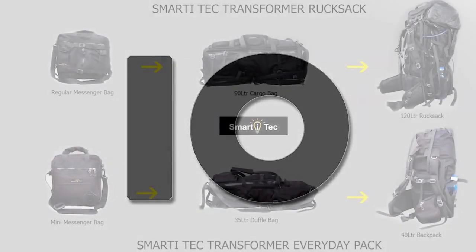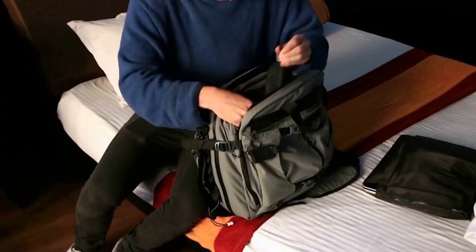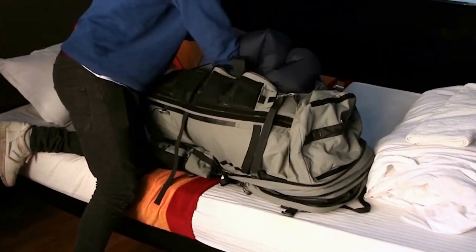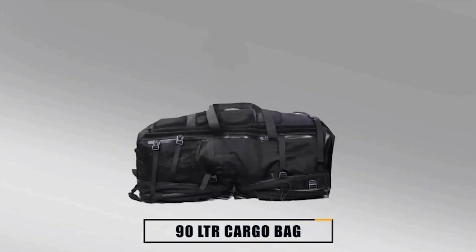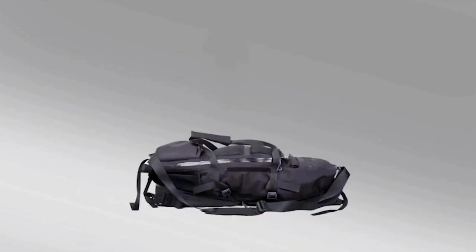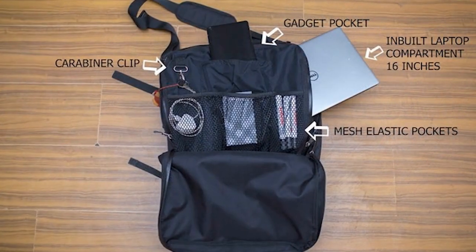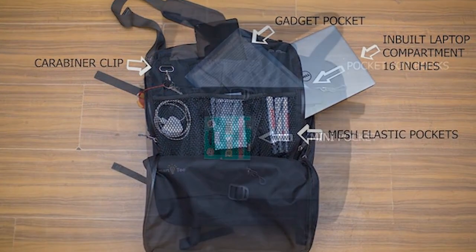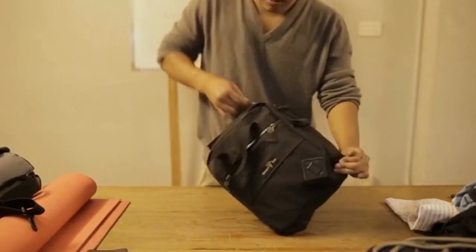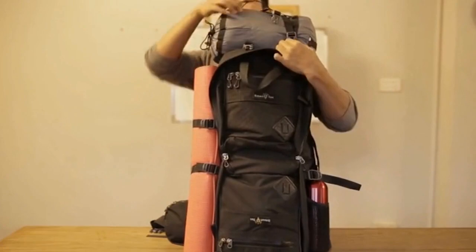Number 10. The Transformer line of bags by Smart Tech is designed to transform into three different configurations from just one bag. The rucksack can transform into a messenger bag or a 90-litre duffel bag or even a 120-litre rucksack without compromising function or comfort. The regular backpack can transform into a mini messenger bag, a 35-litre duffel bag and a 40-litre backpack. In the messenger configuration, the bag includes six outer pockets, three mesh pockets and one compartment for laptops up to 16 inches, with extra pockets for the charger and accessories. The regular messenger bag can transform into a full 90-litre cargo bag when you need it, and the cargo bag can easily convert into a full 90-plus-30-litre rucksack. Prices range from about $180 to $360.